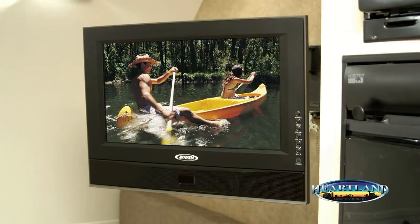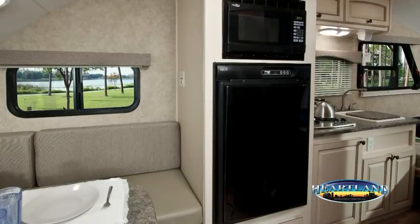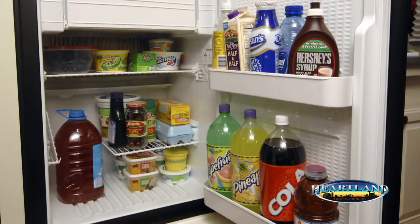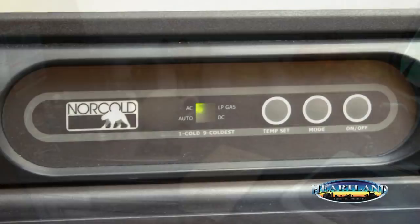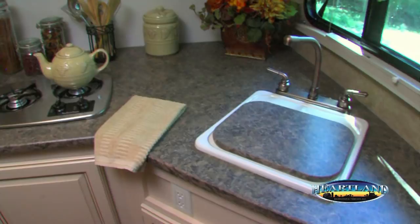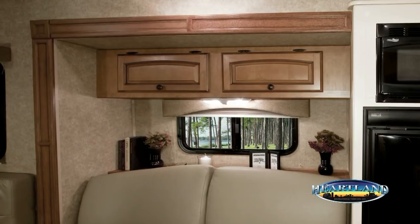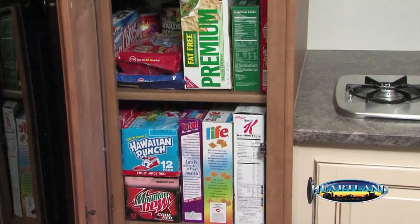The decorative black panel on the front of the refrigerator adds to the contemporary look of the interior, and this feature is standard on the MPG and not even offered as an option on other brands. At 4.5 cubic feet, our refrigerator provides more food storage compared to 4.2 cubic feet in the competition. The three-way fridge runs on 12 volts, 120 volts, or propane. The countertops feature radius self-edging for a more refined look. Overhead, large spacious cabinets feature a raised panel hardwood design. A large pantry with removable shelves is standard in the kitchen, providing valuable storage for non-perishables, something our competitors don't even offer as an option.